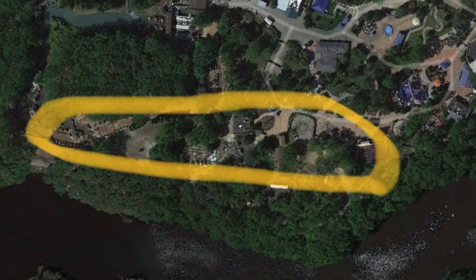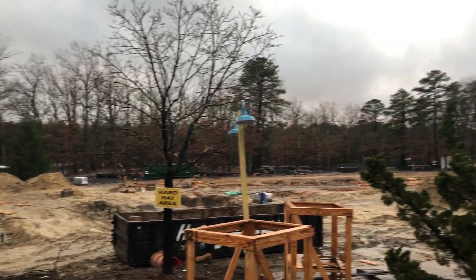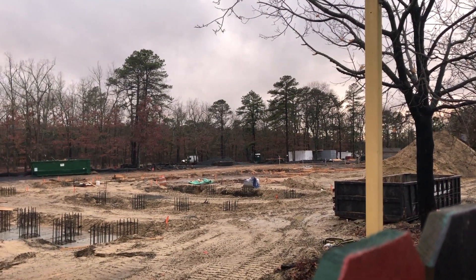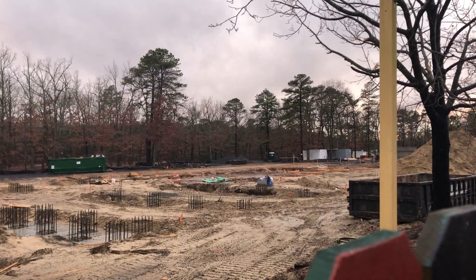Here's a map right on the screen right now that shows you where the general vicinity of the ride's going to be from Google Maps. A lot of the footers have been put into the ground. They still have that little edge that they need to fill up that needs to come out of the ground where the supports can connect. But mostly, it's all done.